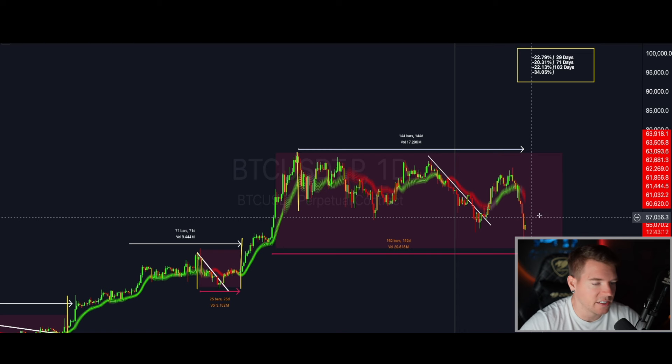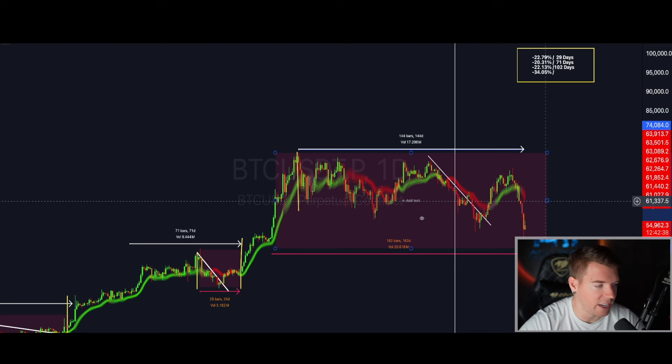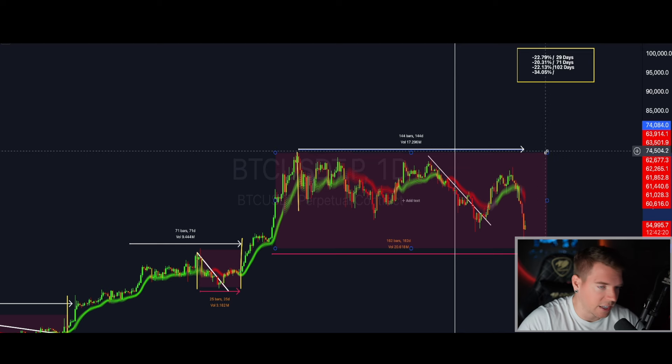This consolidation/correctional phase in my opinion will not end before the last week of August — early September around that timeframe we are going to leave the correctional phase. This will be the longest correctional phase in the cycle so far, with a total drawdown of 34.05% from top to bottom. We may be stuck here another three to six weeks. We can wait another three, four, five weeks before we get a new all-time high — I'm absolutely fine with that.